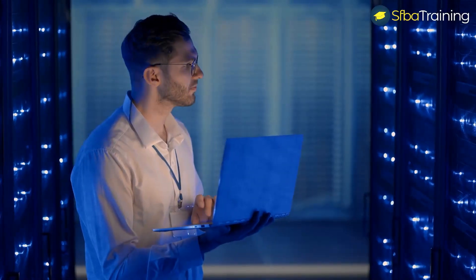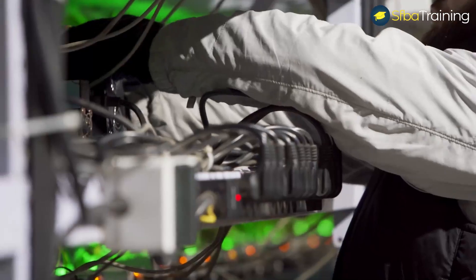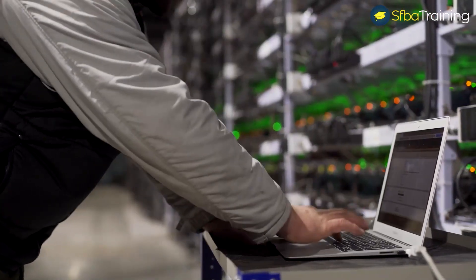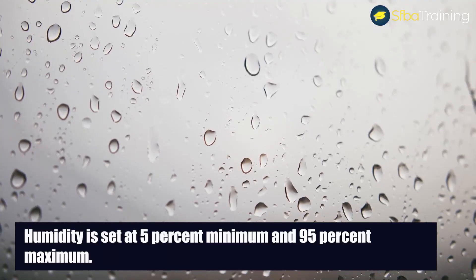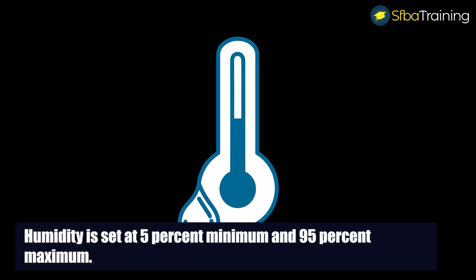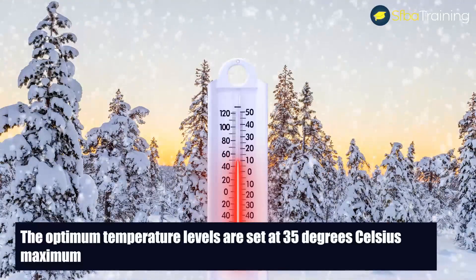For the miner to operate efficiently, it must operate within certain recommended settings. Humidity and temperature can play a major role in the lifespan of a miner. Humidity is set at 5% minimum and 95% maximum. The optimum temperature levels are set at 5 degrees Celsius minimum and 35 degrees Celsius maximum.